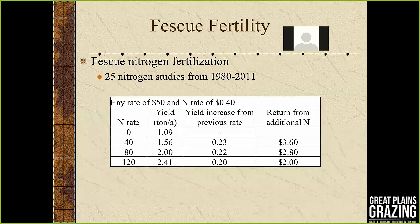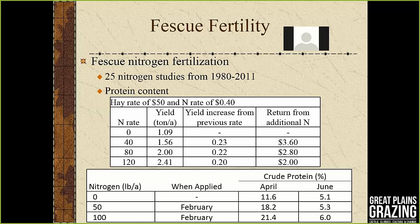The same analysis was done for fescue — 25 nitrogen studies show fescue also returns a good result. With cheap nitrogen prices this year, we shouldn't disregard fertilizing. Beyond tonnage, nitrogen is really important for protein as well. If we skimp on nitrogen, we sacrifice forage quality later in the year — in late May and June — when we need it to carry us through summer.